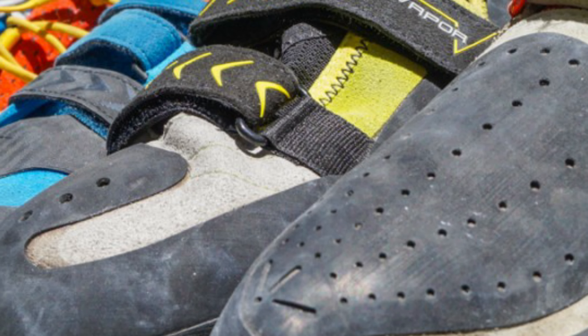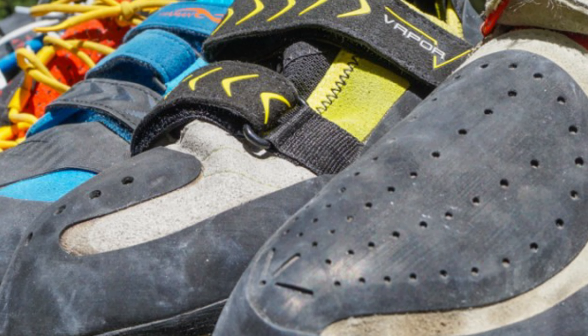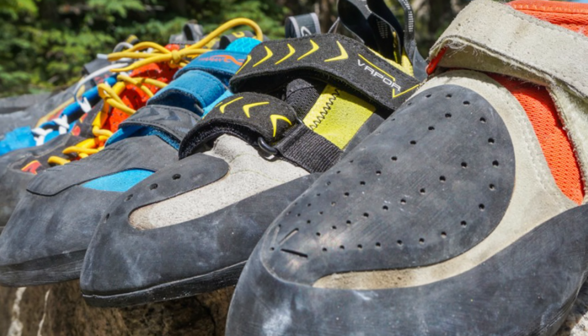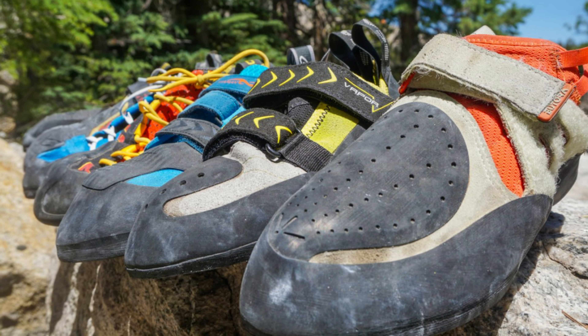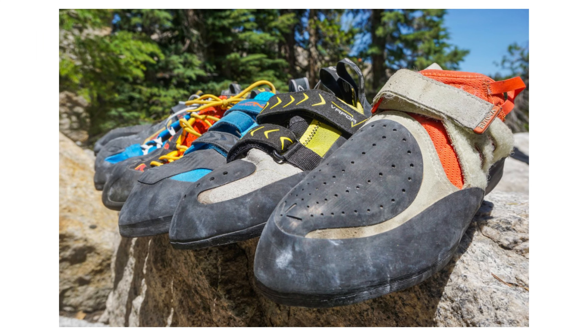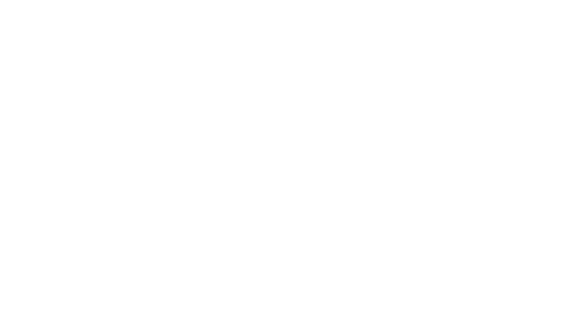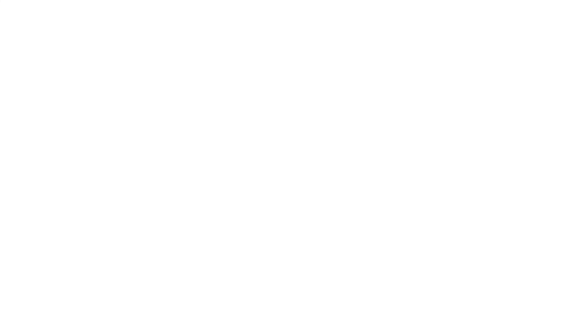Question number four. What are these things? What do you think, boys and girls? High heels? I think so! High heels? No, they've got no heels! Sneakers? No! Climbing shoes? They are climbing shoes! Yay, right!